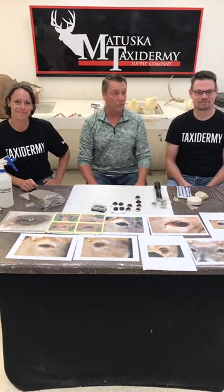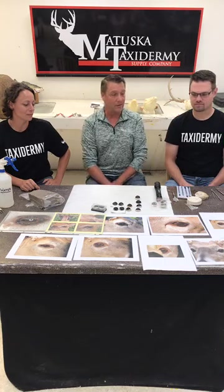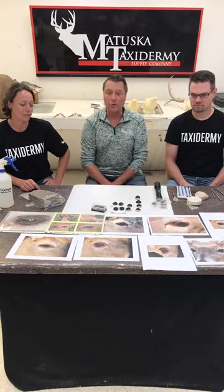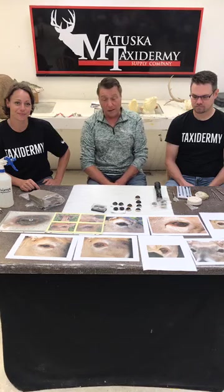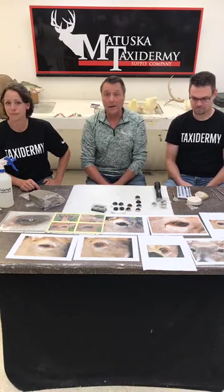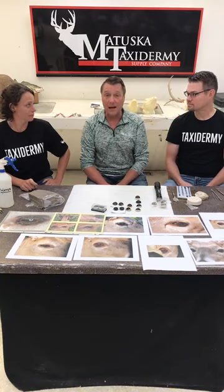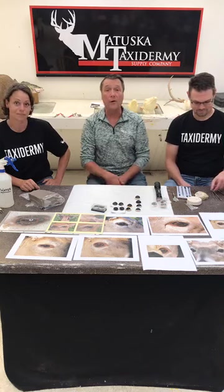If you were with us last week and weeks previous, we showed you mannequin selection, how to cut the antlers, how to measure a mannequin. Amber showed you how to sculpt ears on your mannequin, roughing them up, cutting tear ducts, lip slots — everything you need to do prior to mounting.